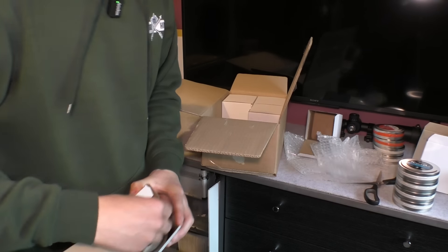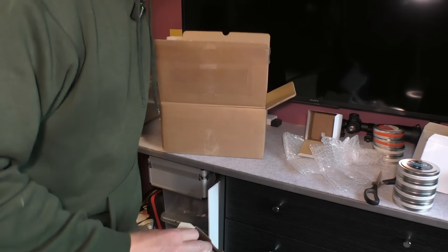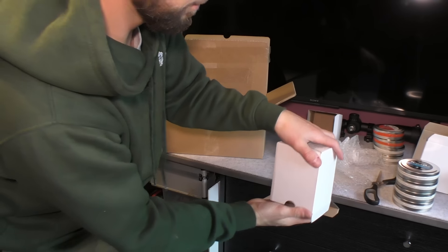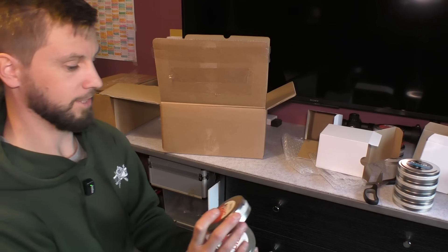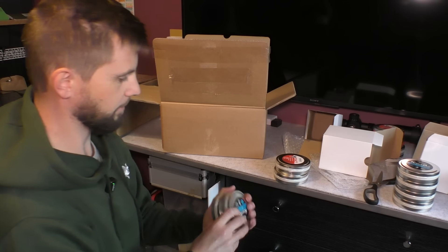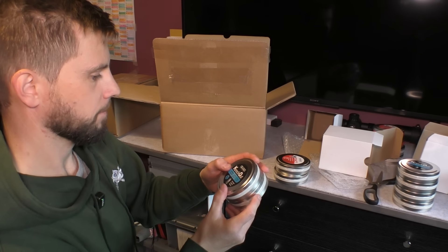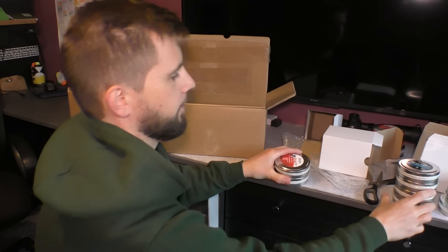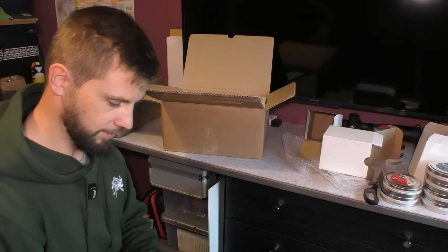I contacted quite a few companies and some replied, some didn't. I don't mind if they reply saying they're not going to send me some, but it's when I get ignored. JSB have been very, very kind. So more 177 pellets, 7.33 grain and really lightweight. Some more 177 slugs, 10.03 grain — they'll keep me going for a long time. This is quite an impressive haul.